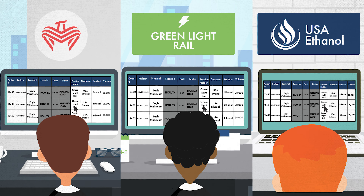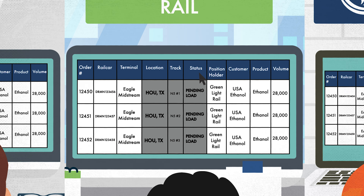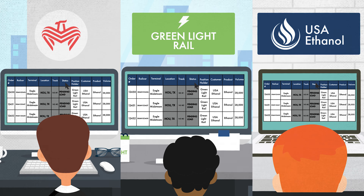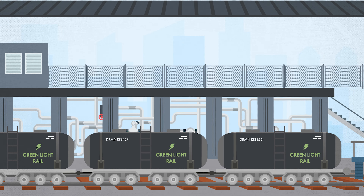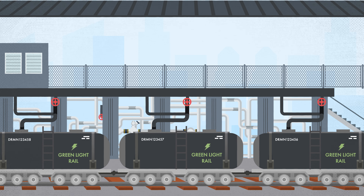All parties in the supply chain are able to use LynxRail to stay up to date on the specific status of the railcars. The cars have been spotted by ABC short line and LynxRail is updated to pending load, meaning they are about to load at Eagle Midstream's terminal. Based on predetermined railcar and track configuration in LynxRail and an assigned order number within the application, the cars are automatically loaded with the correct product and quantity.